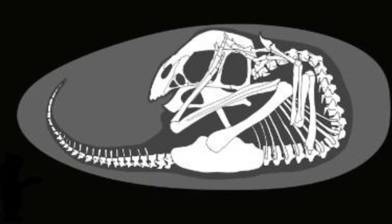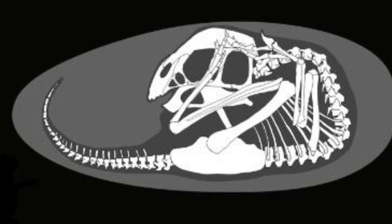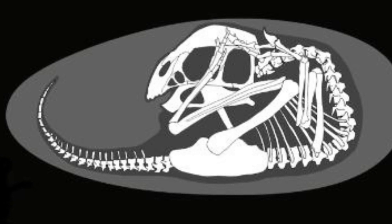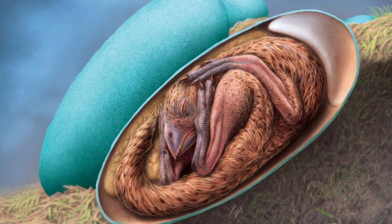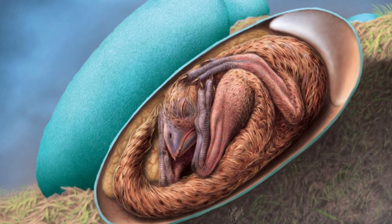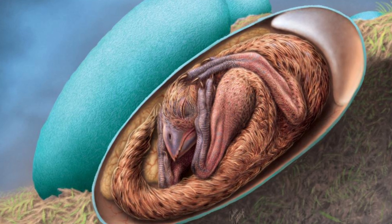We were surprised to see this embryo beautifully preserved inside a dinosaur egg, lying in a bird-like posture. This posture had not been recognized in non-avian dinosaurs before. An artist's reconstruction depicts the baby oviraptorate dinosaur. All birds directly evolved from a group of two-legged dinosaurs known as theropods, whose members include the towering Tyrannosaurus rex and the smaller Velociraptors.